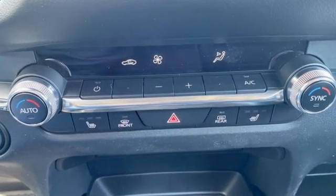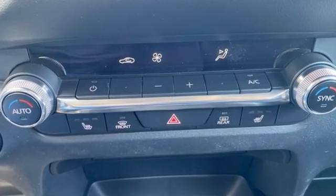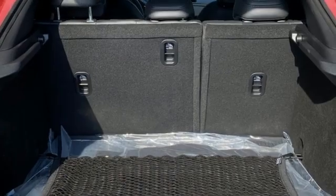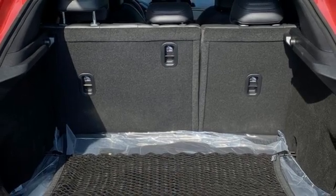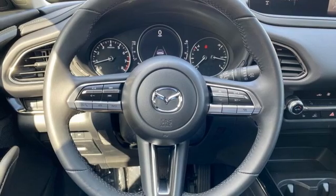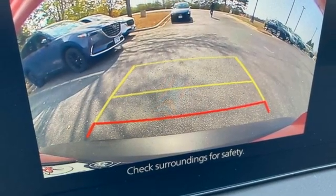Inline four-cylinder engine, dual-zone climate control, streaming audio, front heated bucket seats, Wi-Fi hotspot, external memory control, express open and closed sliding and tilting sunroof, memory exterior door mirror settings, and automatic transmission.